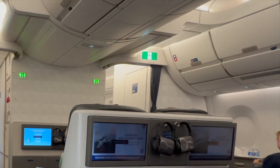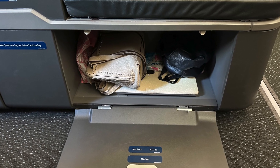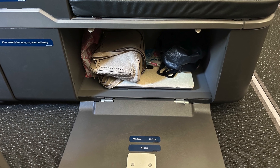The overhead bin space was plentiful, but instead of putting your personal items under the seat in front of you, you are provided with a small cupboard. I usually travel with a mini wheelie bag that fits underneath the seat in front of me, which would not fit in this case, so I had to empty the essentials out and put the rest in the overhead bin.